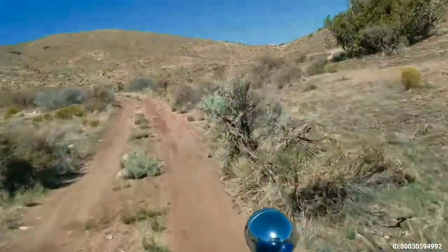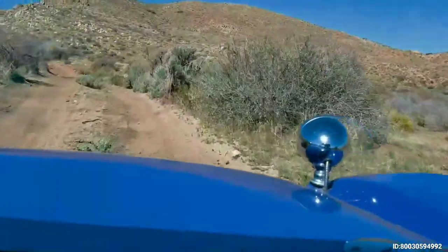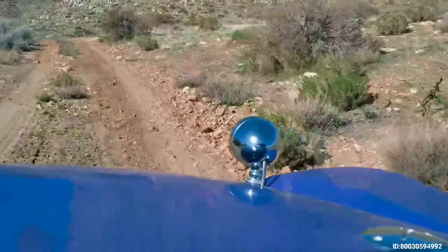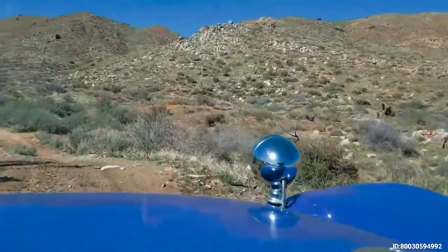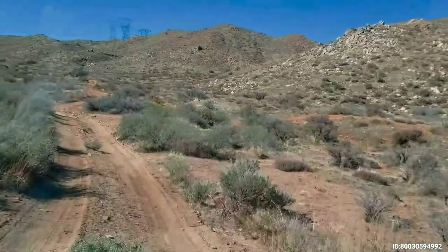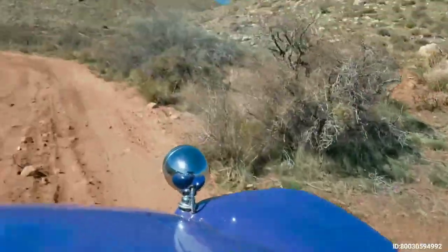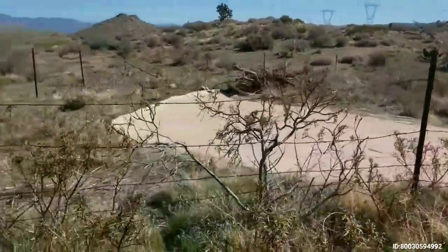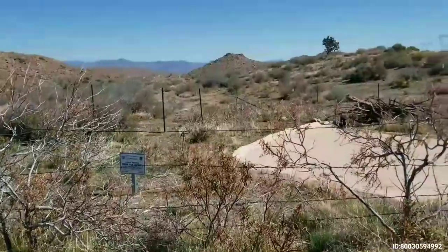This is our first wildlife guzzler. These guzzlers were generally constructed by volunteer groups — might be hunters or a conservation club, something like that. They do the maintenance on them. BLM probably provides some assistance, but predominantly they're volunteer-built and maintained facilities. There's a squirrel over there! And there's a sign — of course, you don't want to camp or spend a lot of time here, so as not to disturb the wildlife coming in to get the water they need.